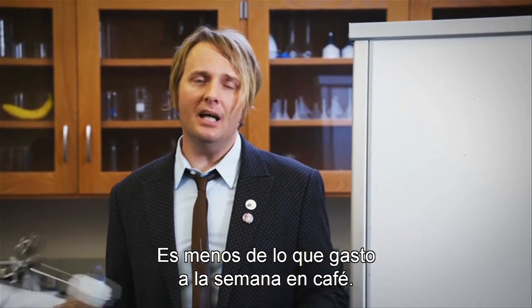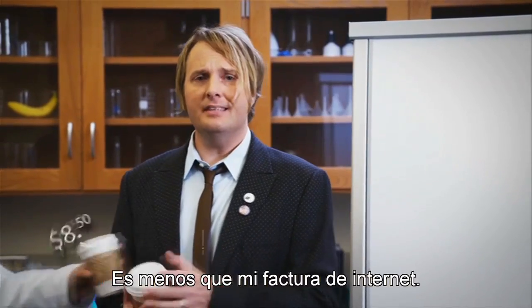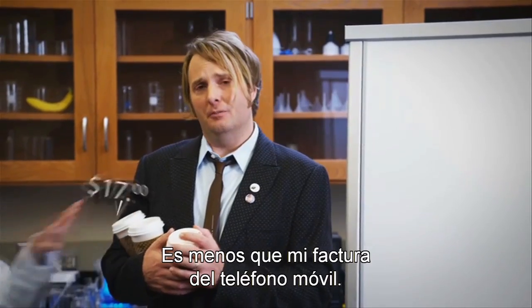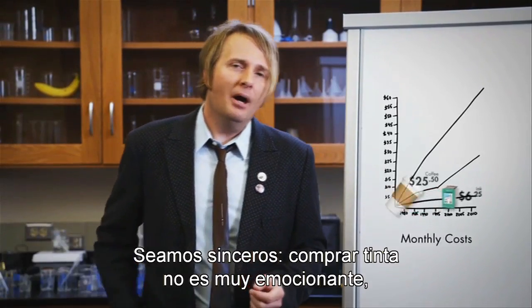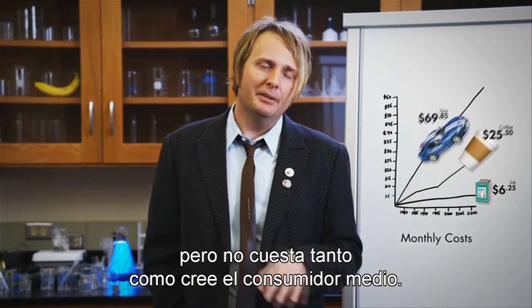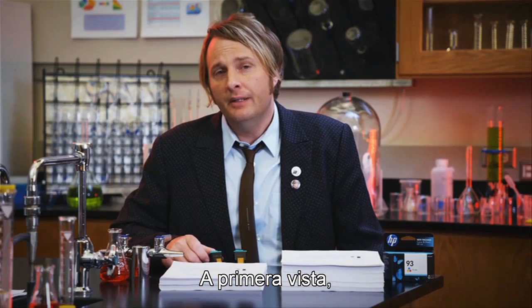That's less than my weekly coffee habit. That's less than my internet bill. That's less than my mobile phone bill. You get the point. And let's be honest, buying ink is not sexy or fun, but the average person spends less than they think.